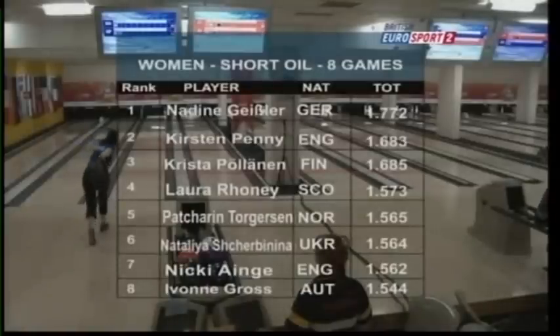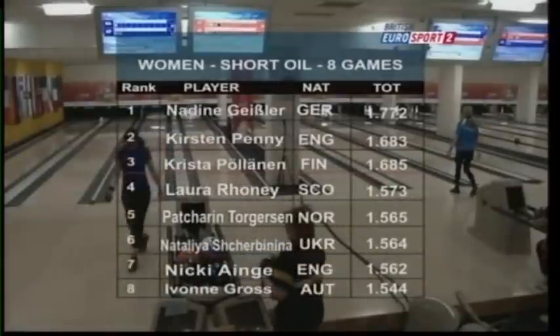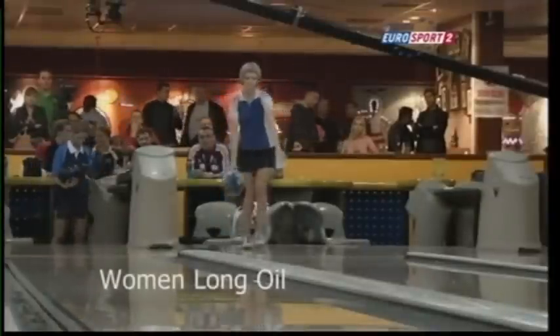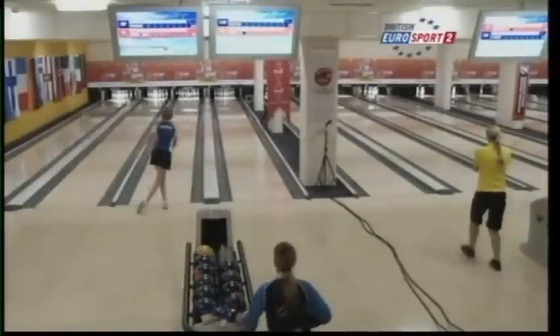The other English lady in contention is Nikki Ainge from Leeds, and the men's competitor for England is Mike Quarry. Nadine Geisler of Germany leads the way after day one on the short oil.